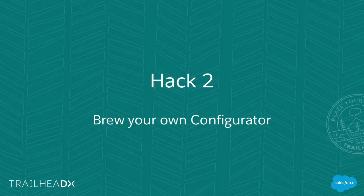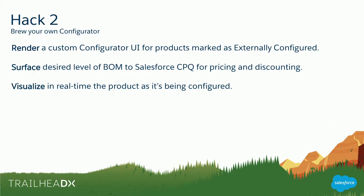Next is hack number two: Brew Your Own Configurator. We obviously have built-in configuration capabilities in Salesforce CPQ that are quite robust, but it doesn't do everything. If you're a big industrial manufacturer like GE or ABB, the kind of configuration you're doing is very complex — bills of materials can be thousands of line items long with a gazillion rules. There are tools better suited for that, and some of our partners build integrations with Salesforce CPQ where they replace the 'C' with their own configurator.